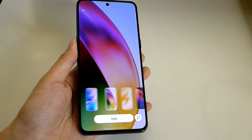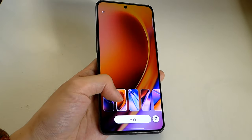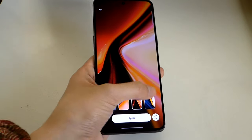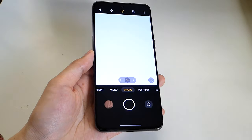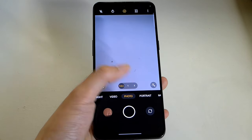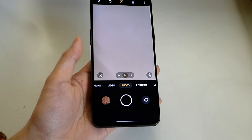A couple of built-in wallpapers show off the vibrancy of this panel, which we've seen on other OnePlus devices. You get that fluid AMOLED/OLED screen that you can further play around with. Taking a closer look at the camera next — the UI is pretty simple to operate. You can jump into a normal crop as well as a two-times digital crop. Again, there is no true telephoto lens here — it's all using the primary sensor.